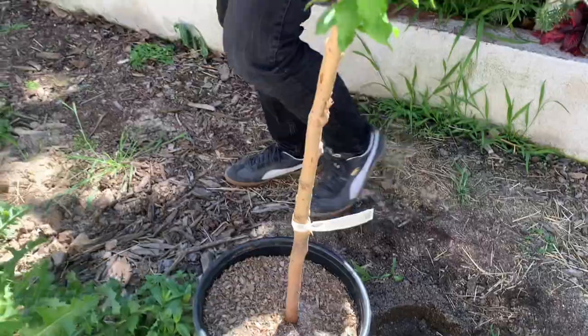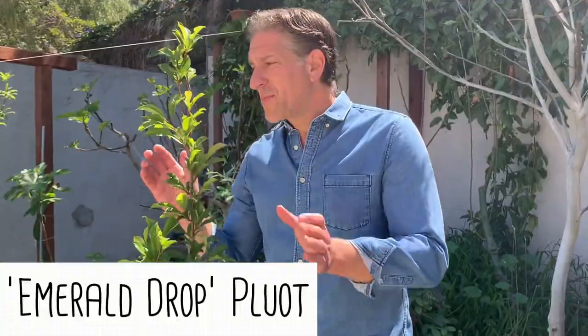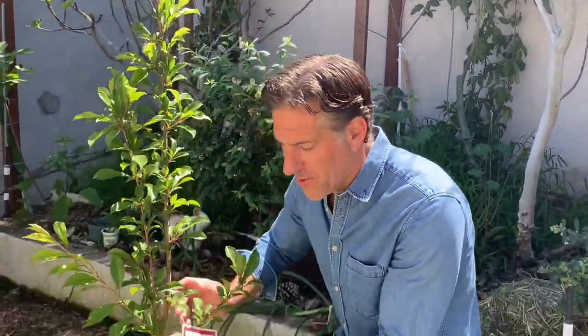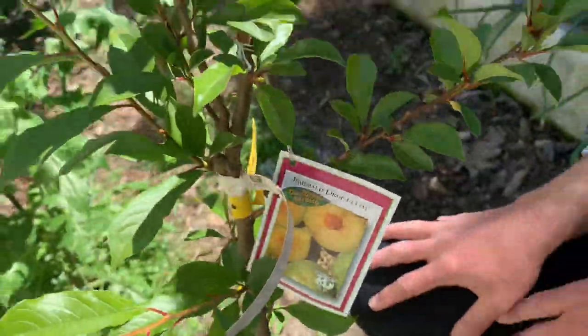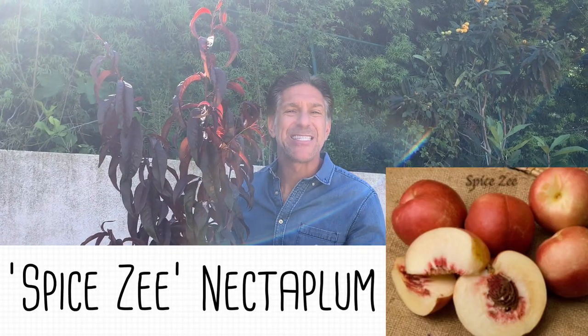The second tree is the Emerald Drop pluot. And the third tree we're integrating into the home orchard is the Spice Zee nectaplum, with its beautiful reddish-purple foliage — ornamental and also producing delicious edible fruit that we're going to enjoy next year. We're excited to have successfully sourced Tom Spellman's top three favorite Zaiger genetic fruit trees.